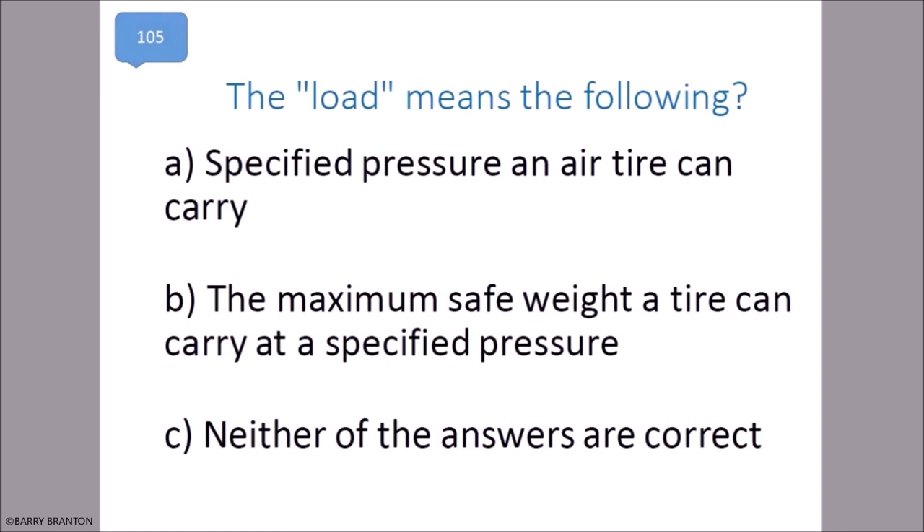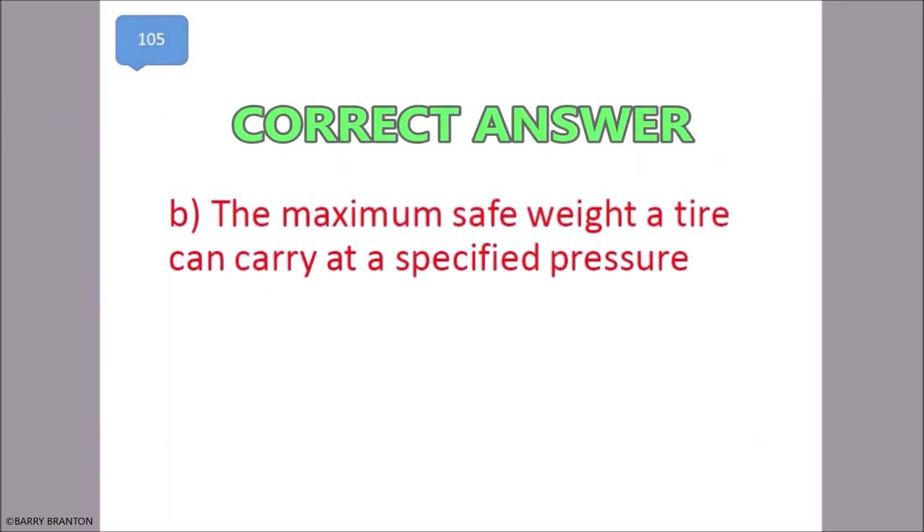The load rating means the maximum safe weight a tire can carry at a specified pressure. That is correct — the maximum safe weight a tire can carry at a specified pressure.